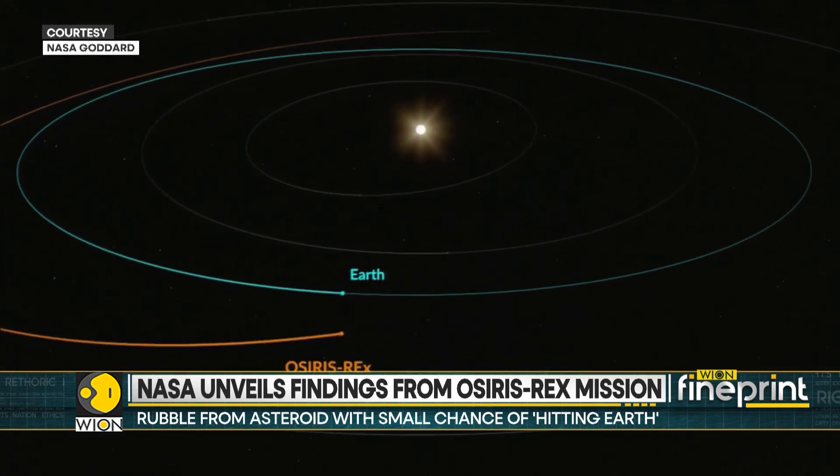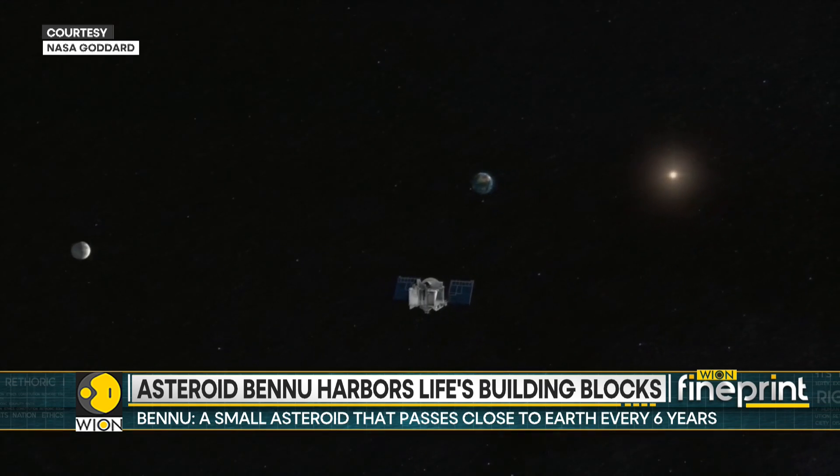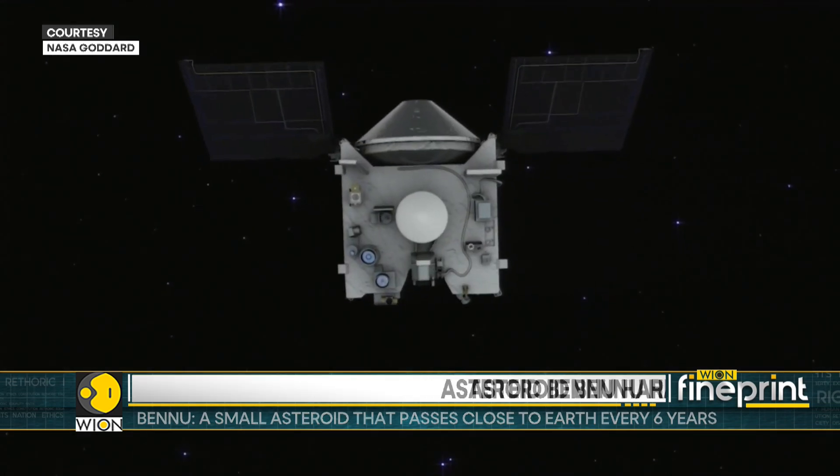NASA says missions like OSIRIS-REx will improve our understanding of asteroids that could threaten Earth, while giving us a glimpse into what lies beyond.